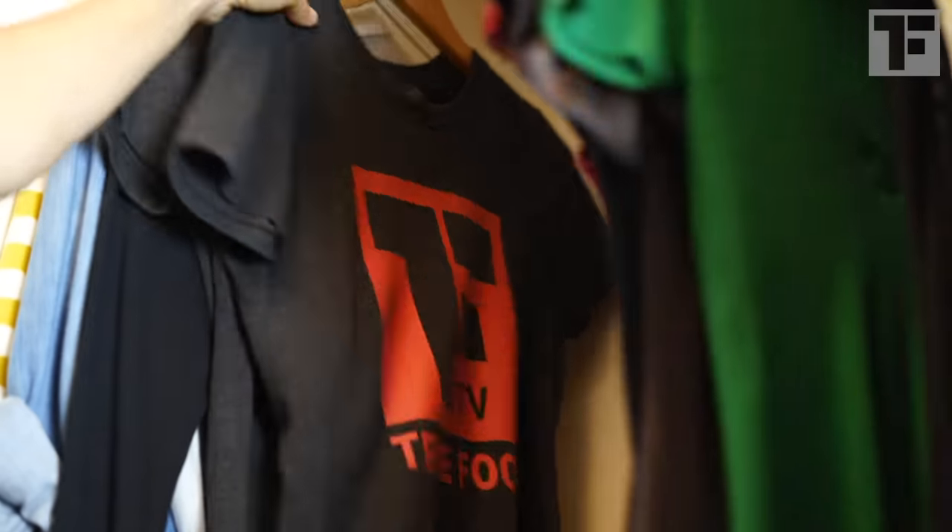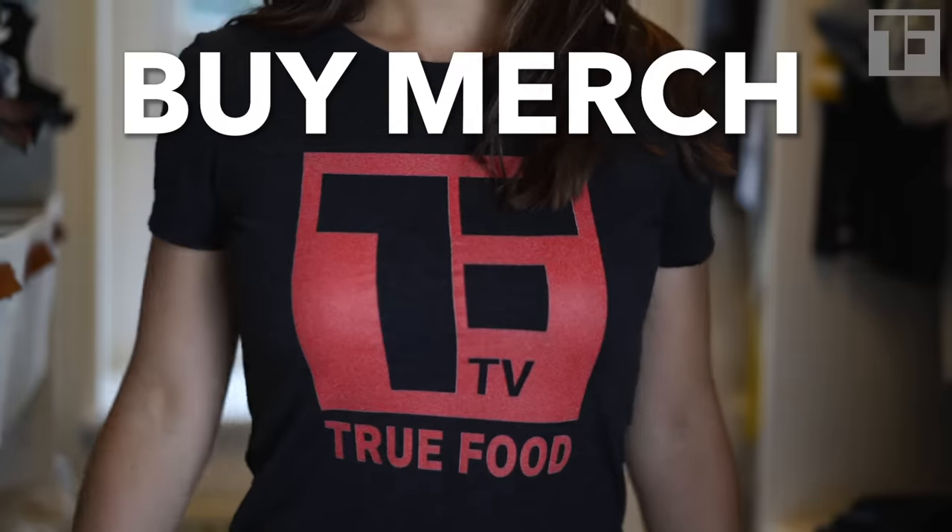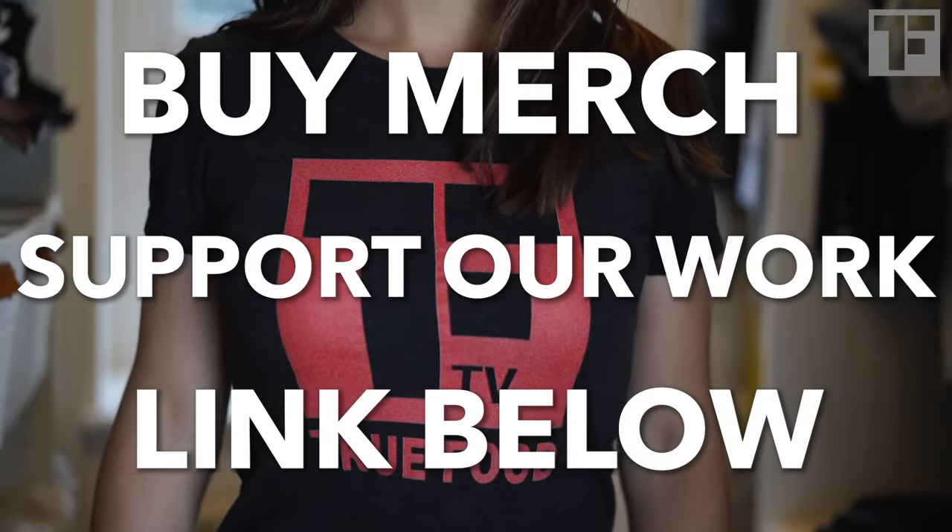So what about those calimyrnas? Are you crunching on dead wasps in your fig newtons? Well, not crunching. Figs contain a protein-digesting enzyme called ficin. Ficin essentially dissolves the wasp, which — remember — is so tiny it can pass through the eye of a needle. It basically becomes a pinch of liquid protein.